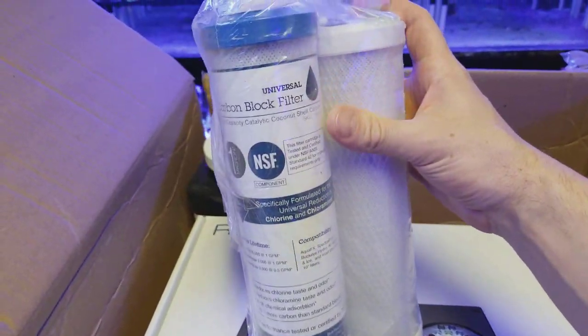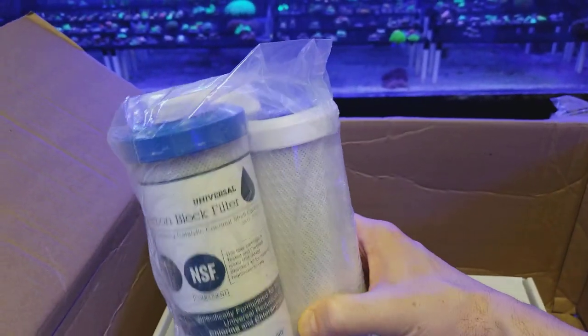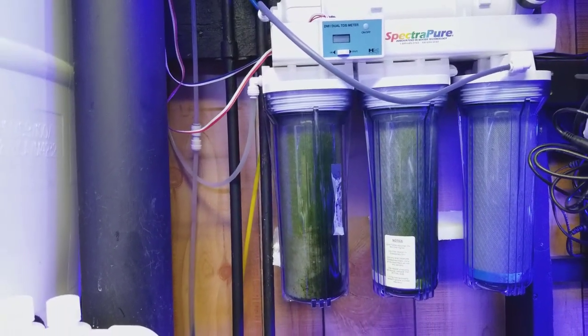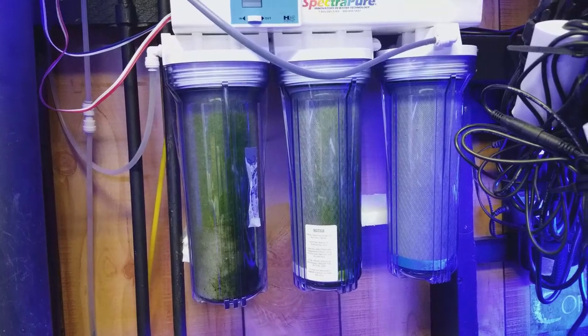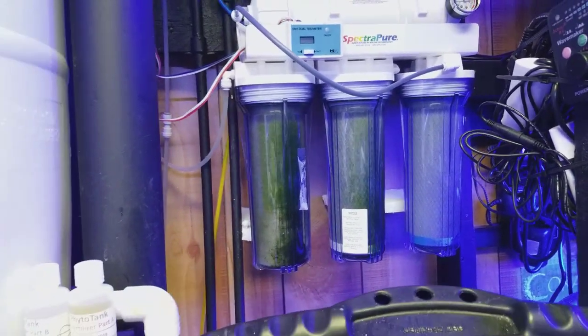This is my RODI system — this is my filtration. If you look over here, this is embarrassing, but I'm going to put black sleeves over these because there's algae — that is dirty water coming in. If that was zero TDS and algae was growing like that I'd be worried, but that's just the pre-filters so it's not really an issue. I still need that covered.